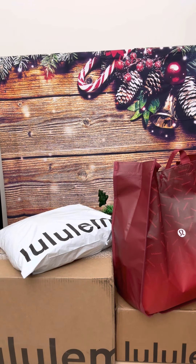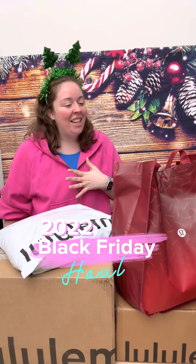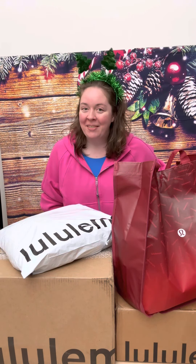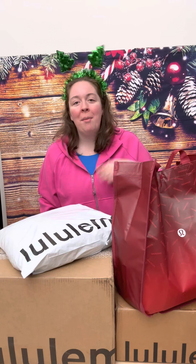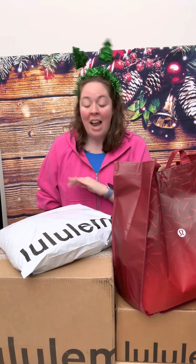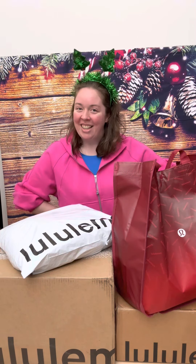It's time for another Lululemon unboxing — Black Friday edition! This is my Black Friday haul, and it is both for me and for Ryan. We're going to unbox everything and then try it all on at the end. My name is Jess. I'm a Lululemon creator, a fitness instructor, and former Lululemon educator. You can shop with my link when you're shopping at Lululemon. Let's get into it.